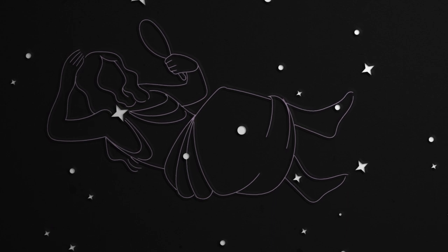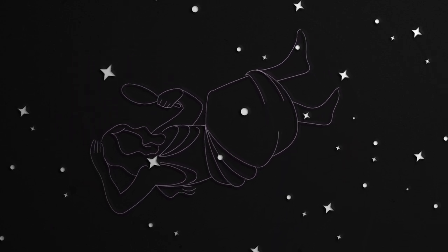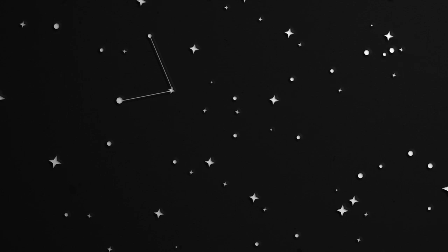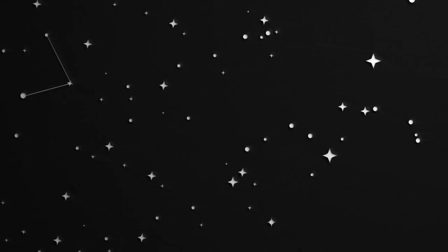The Andromeda Galaxy is actually quite hard to track down on its own because it is very faint, but you can use another constellation as a signpost to help you find it. That is Cassiopeia. In Greek myth, Cassiopeia the Queen was the mother of Andromeda. The constellation Cassiopeia is made up of five bright stars in a distinct W shape. The right-hand side of that W acts as an arrow that points us to the middle of three stars in the constellation of Andromeda.